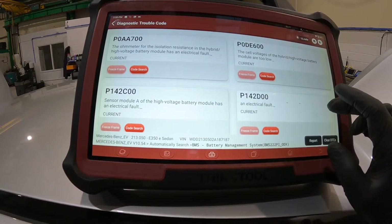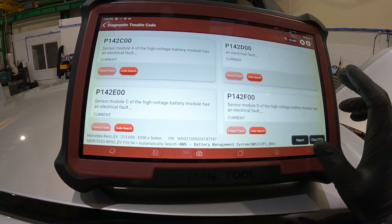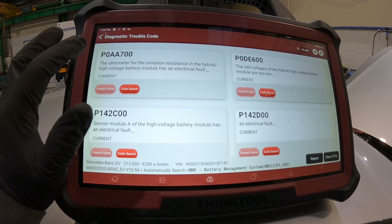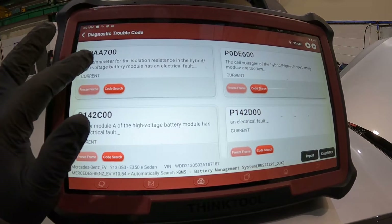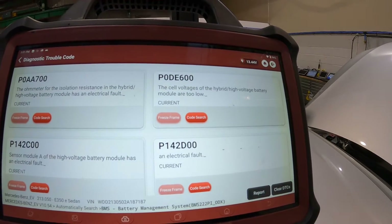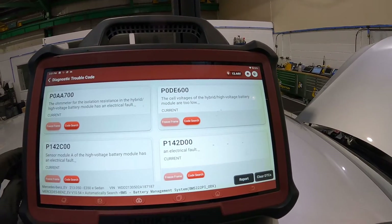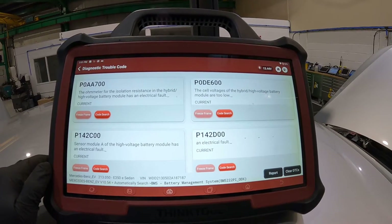Without looking at the service info, I'm going to assume there are four separate battery modules within the battery — four battery packs monitored by their own modules connected to the main battery management system. The ohmmeter for isolation resistance fault is interesting — is it actually an insulation fault, or is it an issue with the device built into the battery that measures isolation? And are the cell voltages too low because the high voltage battery is actually discharged? I think what we'll do is make the vehicle safe and check the voltages on the outputs of the battery.